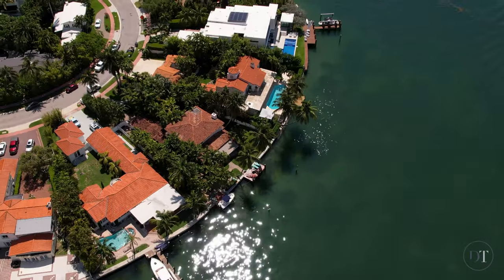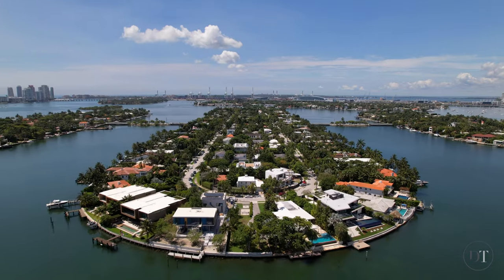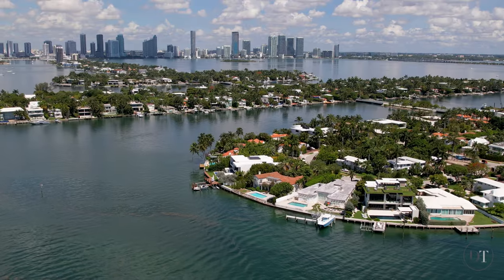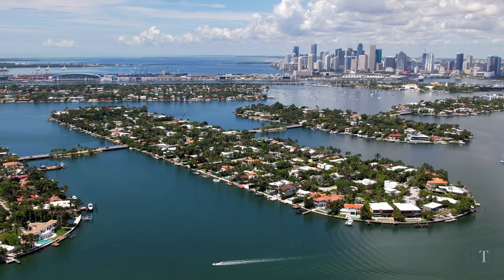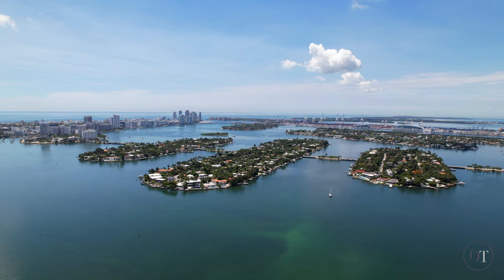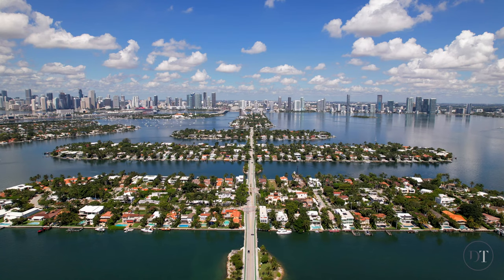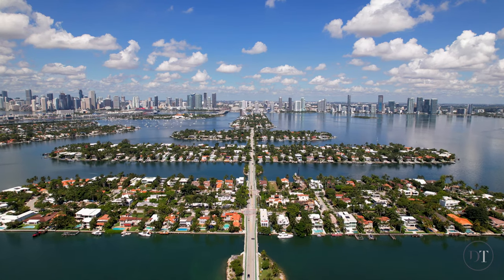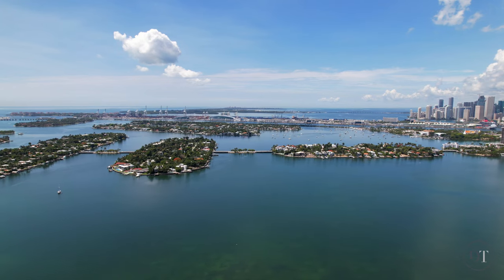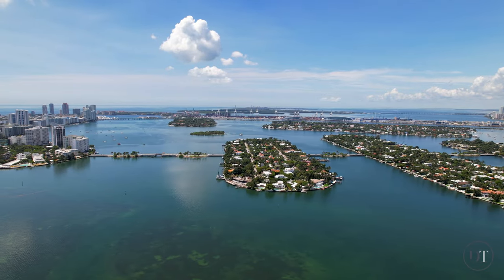There are currently 12 homes on the market on the Venetian Islands with an average price of over $18 million, equating to over $3,500 a square foot for current construction and over $4,000 for brand new construction. The homes range from tropical mansions to lavish estates in a variety of architectural styles, many situated on waterfront property with stunning views. Quiet, tree-lined streets are ideal for a morning or evening stroll.